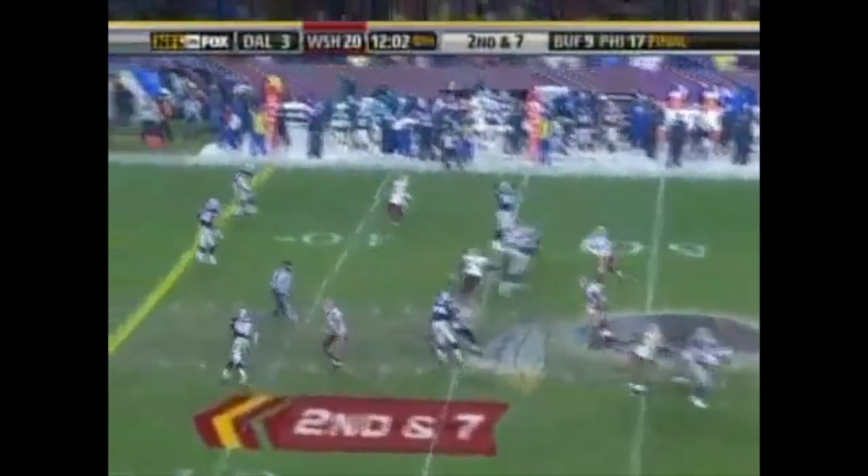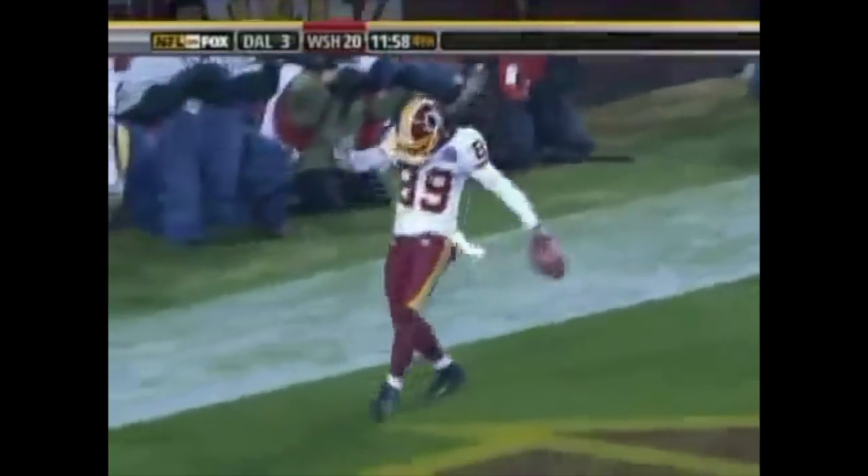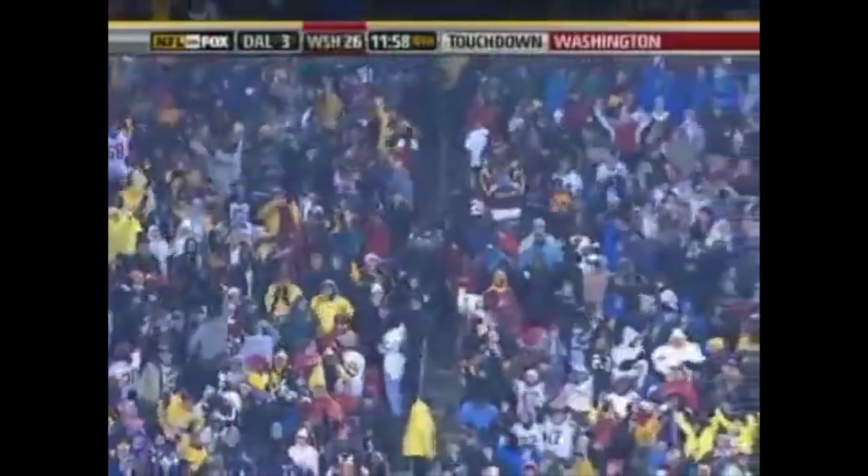Play action fake, Collins rolls, sets, going deep — Moss open behind the defense. Touchdown, Redskins! Santana has the catch, 42 yards for the score.